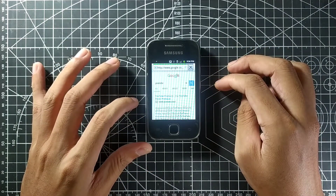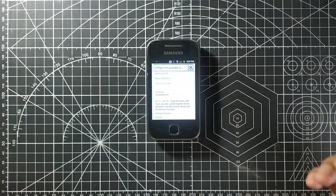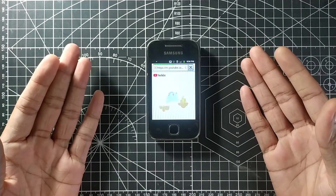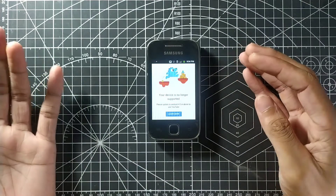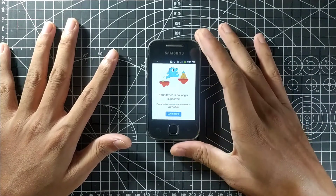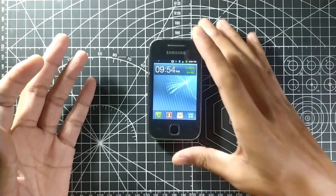You can put a SIM card in this phone and make calls and send messages — I've tried it. It also has a 3G internet connection. However, as you can see, YouTube says 'your device is no longer supported,' so I can't browse YouTube here.